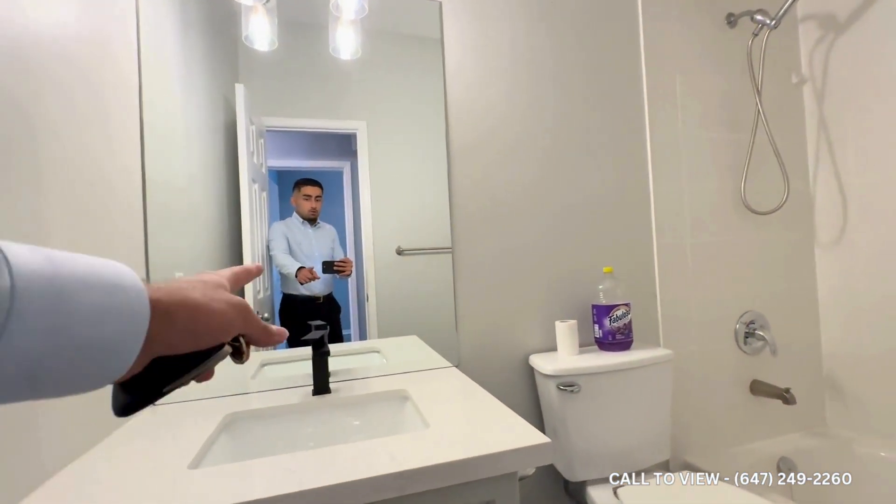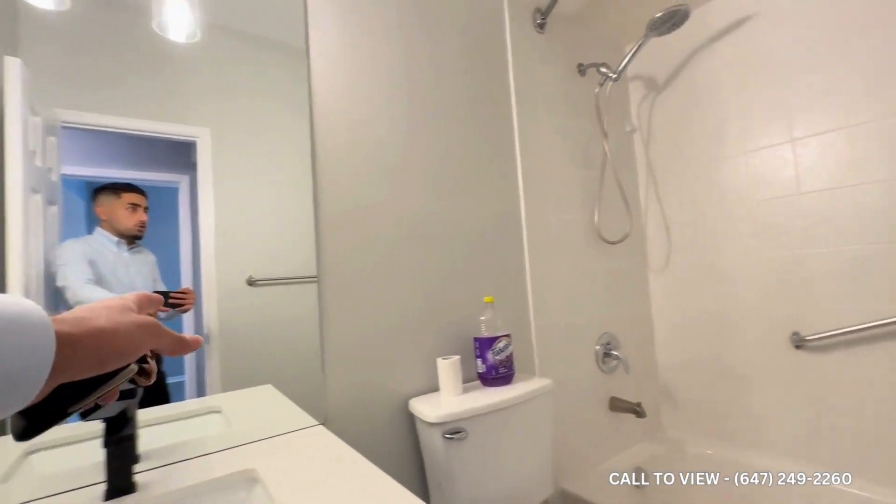Huge mirror in the back, new black plumbing fixtures, and then you have your bathtub with your shower.